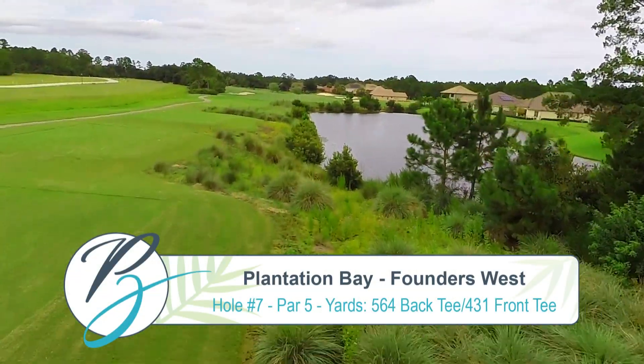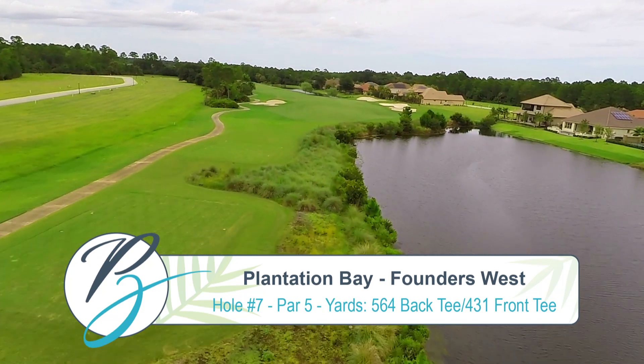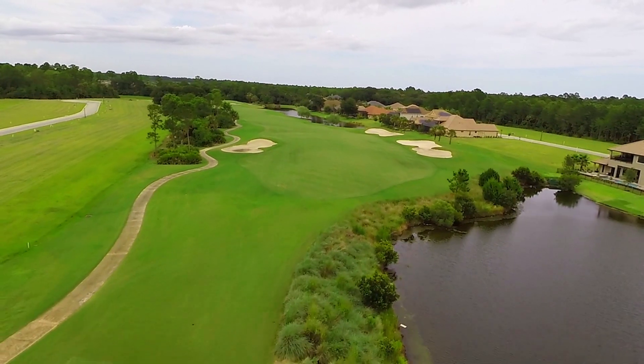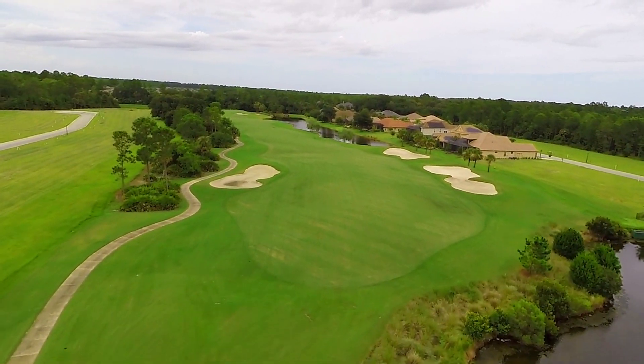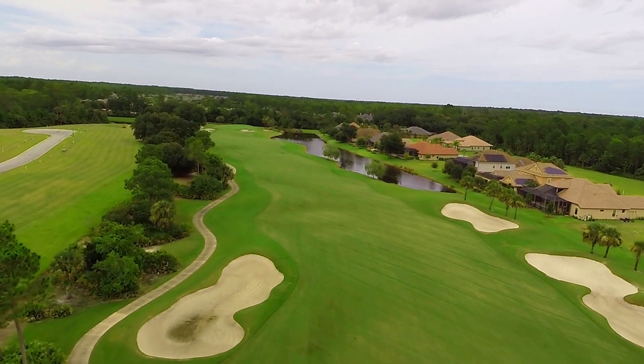Hole 7 is the second of the par 5s, measuring 564 from the back tees and 431 from the front tees. When teeing off, this hole has a large bunker on the right that doesn't really come into play, and palmettos to avoid on the left.